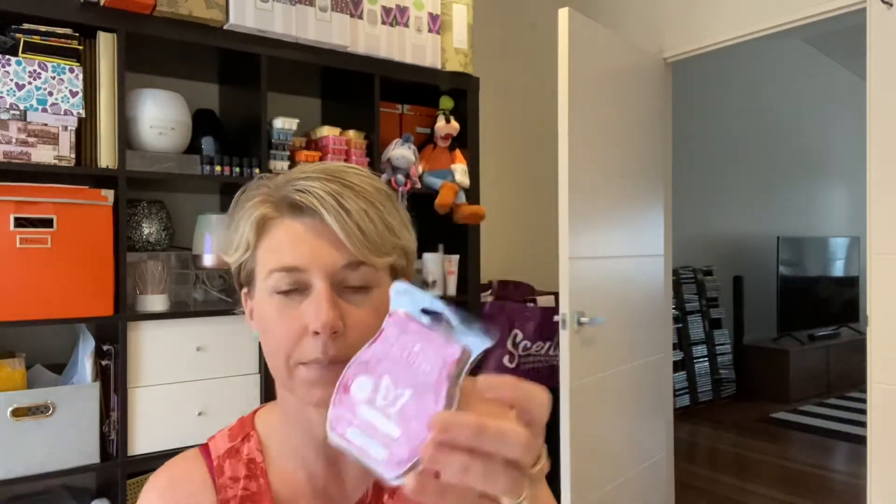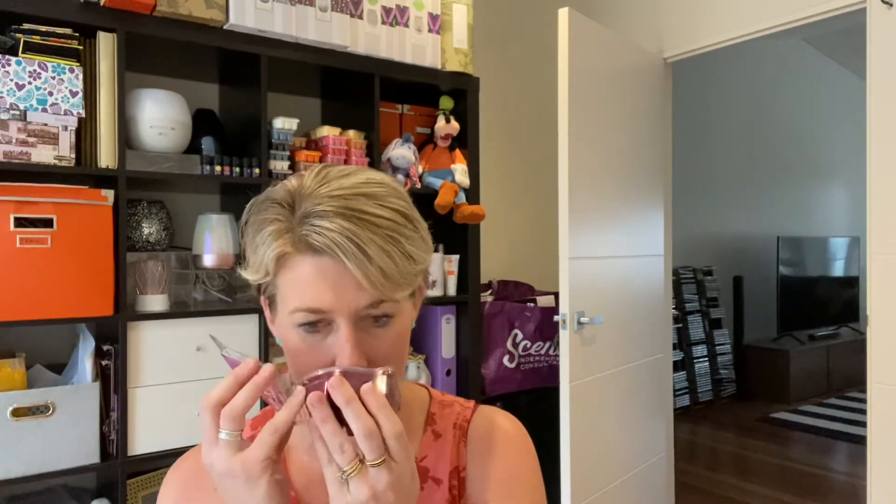First off we have the Blackberry and Sandalwood fragrance bar. Blackberry Sandalwood is dark plum, blackberry, and wild rhubarb stirred with sandalwood, showcasing earth's richest offerings. You can really smell the blackberry in that one — it's a pretty fragrance, not too strong but you can definitely smell the blackberry. The sandalwood might come out more as you warm it, but I can see this in a bedroom or a cozy lounge room.